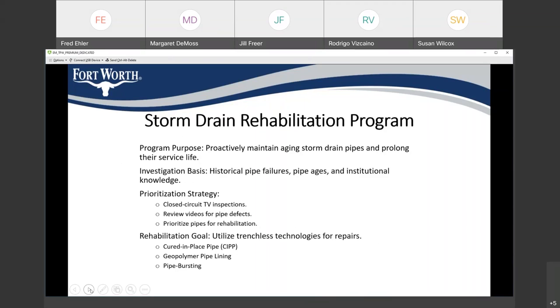We have investigated historical pipe failures, looked at the pipe ages, and based on institutional knowledge from our operations and maintenance personnel, have compiled a list of projects that need attention in the near future. We prioritize these projects using closed circuit TV inspections inside the storm drain pipes, which are under the streets. We reviewed videos for various pipe defects and prioritized several pipes for rehabilitation.